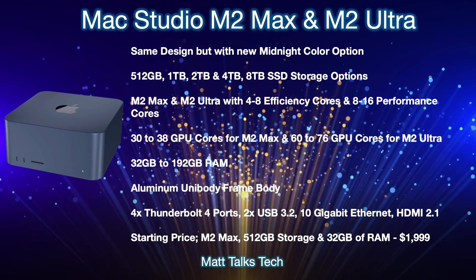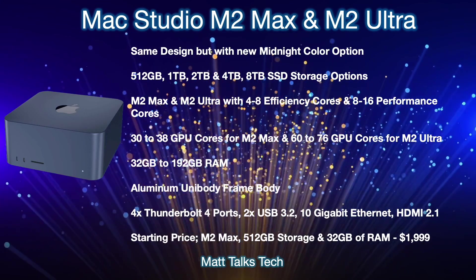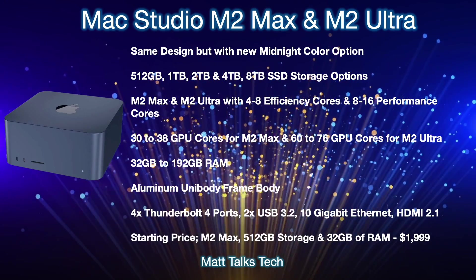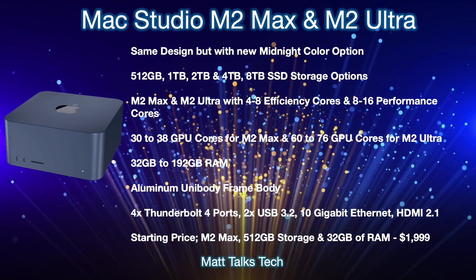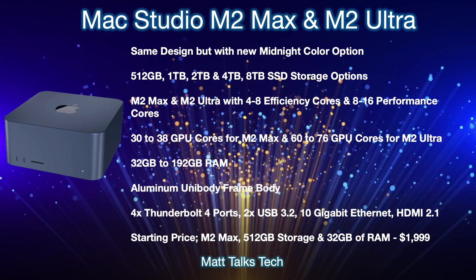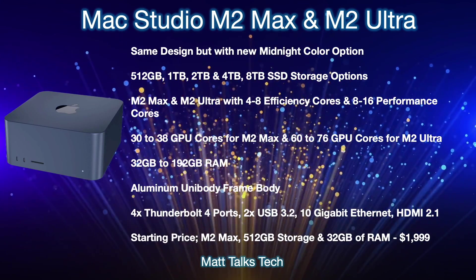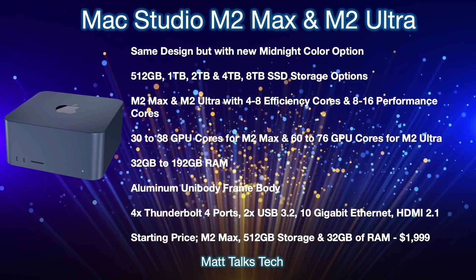One change will be that new midnight color option we saw on the MacBook Air M2 — we think midnight is going to be continuing onto many Macs, including the Mac Studio. For storage options, there'll be a choice between 512 gigabytes all the way up to eight terabytes as an SSD option you can configure when picking your new Mac Studio with the M2 Max or M2 Ultra.